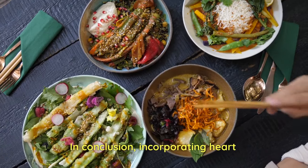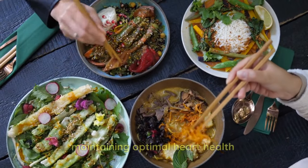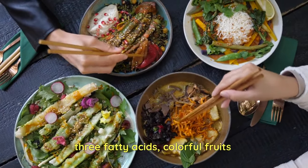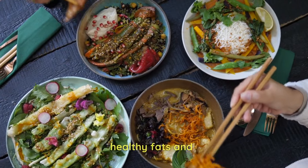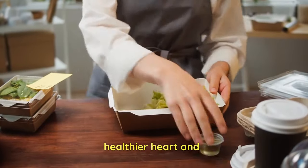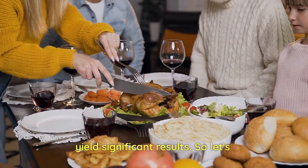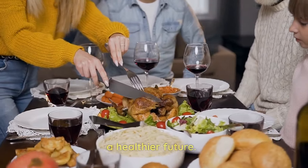In conclusion, incorporating heart-healthy foods into our diets is a proactive step towards maintaining optimal heart health. By embracing a varied and balanced diet that includes omega-3 fatty acids, colorful fruits and vegetables, whole grains, healthy fats, and conscious portion control, we can make the way to a healthier heart and a more vibrant life. Remember, small changes can yield significant results. So let's prioritize our hearts and make informed choices for a healthier future.